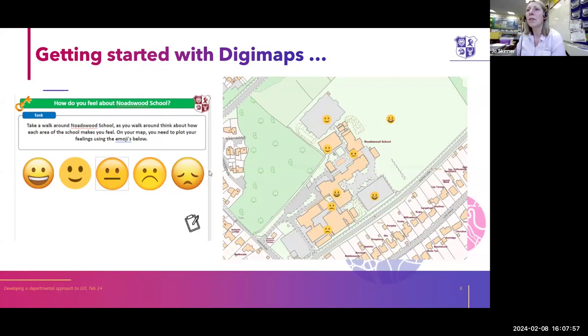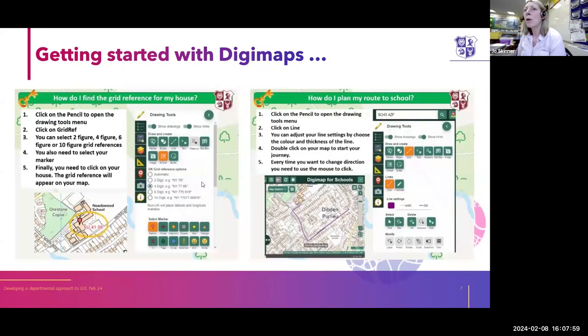When they come into us in year seven, we do quite a lot of work in the first autumn term building up their geographical skills using maps and grid references. Not only do we do those on paper maps, but we also get them onto Digimaps as well. We find grid references — for example, how do I find the grid reference for my house? We give them a whole selection of different attractions around the local area and across the country, and they just get used to using Digimaps and finding out what the different grid references are.